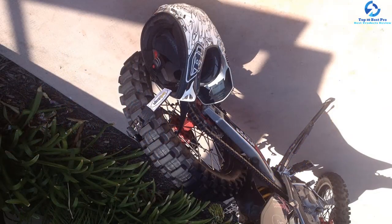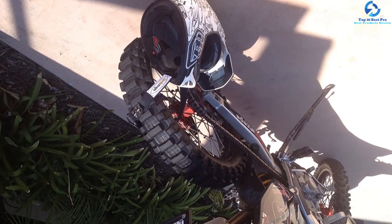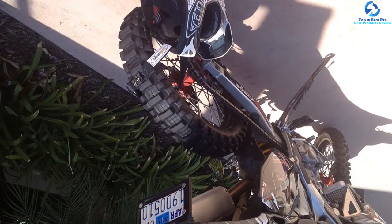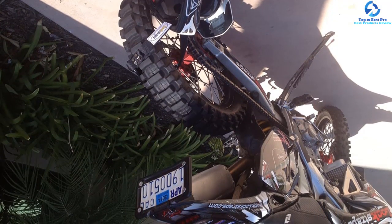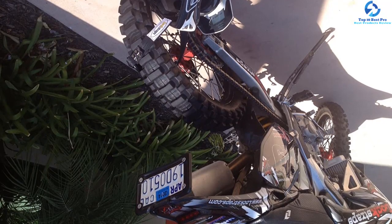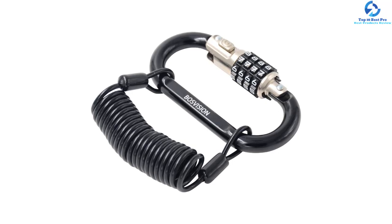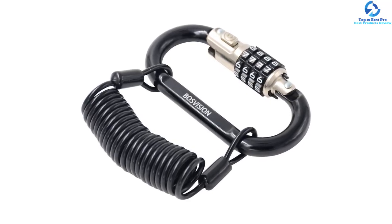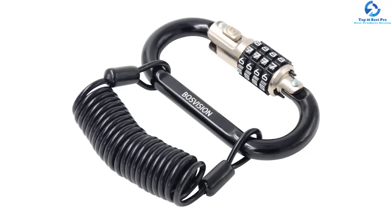Similarly, it features a well-built universal carabiner lock for safe locking when you are performing other activities. The motorcycle helmet lock also features treated galvanized rivets for durability, strength, and corrosion resistance. Besides, it is easy to use and features strong heat-treated steel for reliability, resistance, and strength. It is ideal for several applications including motorcycles, bikes, helmets, and quads.